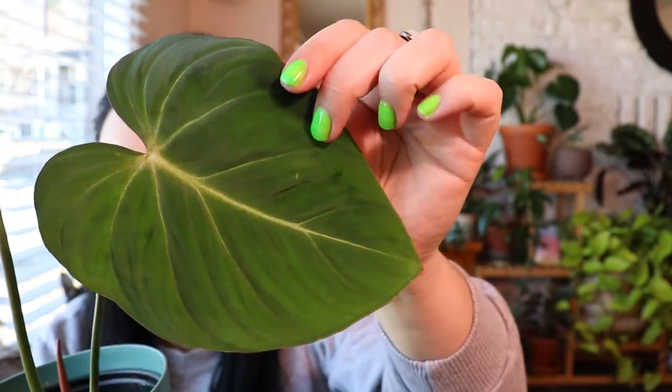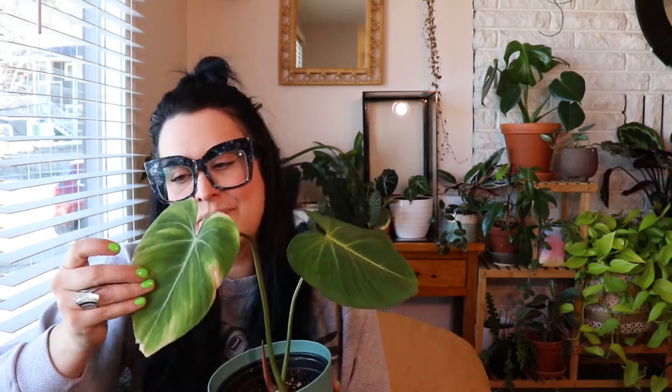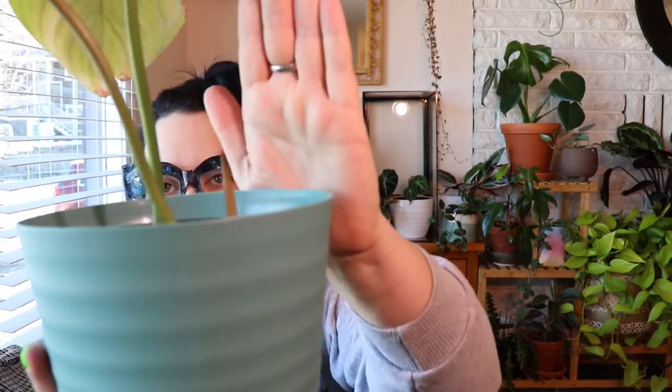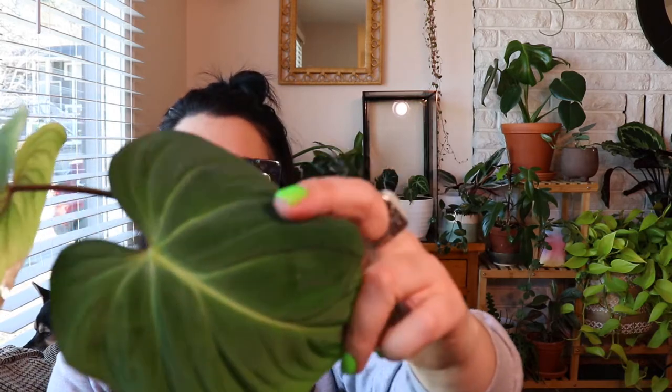Next up is my philodendron gloriosum. This leaf is absolutely stunning; this other leaf is not stunning but it's okay. I got this plant in the import and that struggling leaf was on it when it arrived, so it's to be expected. But this new leaf makes up for it and there's another new leaf coming in slowly. I have it in medium light, kind of behind the monstera — bright light but no direct light. I'm really enjoying the velvet texture and I'm so excited there's a new leaf coming in.